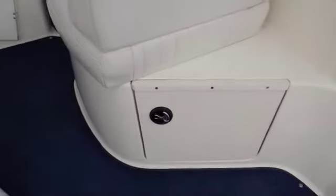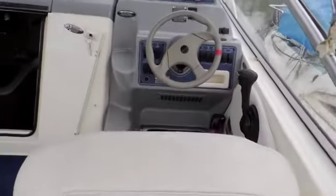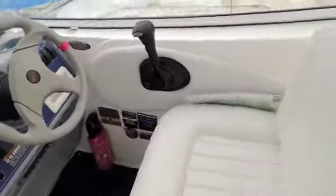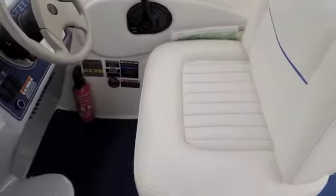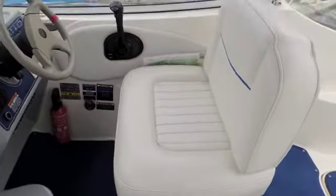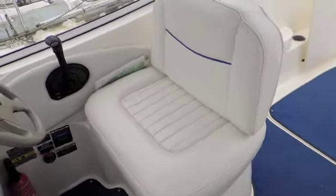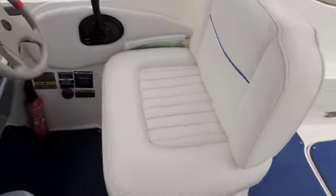There's a locker, speaker, and of course the all-important helm. Notice that the seats are very comfortable on this boat - you really do sit into them, and there's a very nice sized helm seat as well.